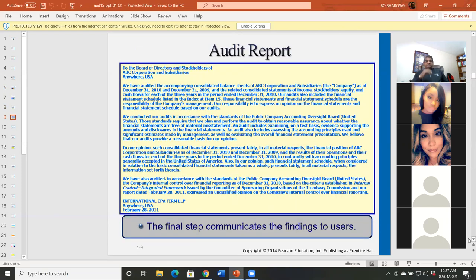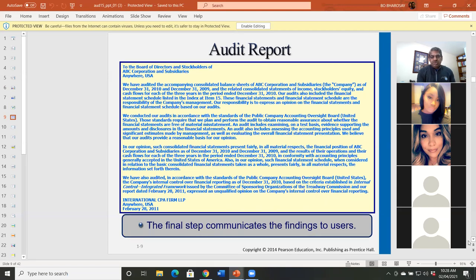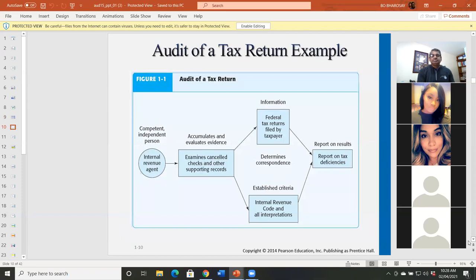At the end of the audit, you will issue an audit report. In chapter three, we are going to talk about the audit report. The audit report is basically a one-page document. For this chapter, just read the report — you don't have to know it in detail. In chapter three we'll talk about each of the paragraphs, when you issue one, and so on.